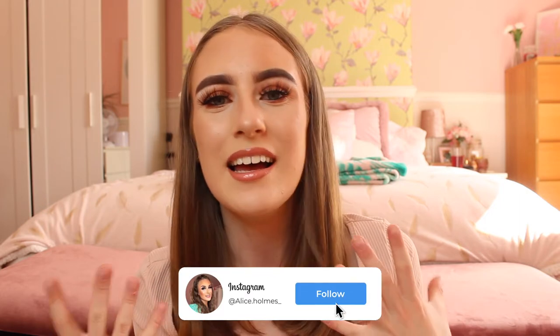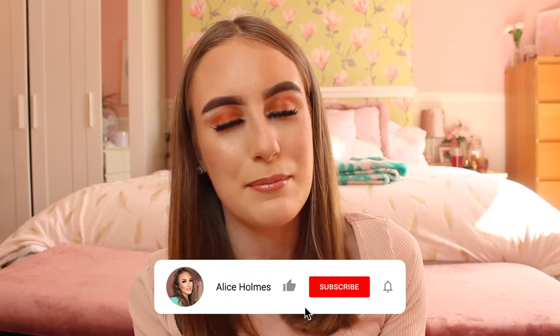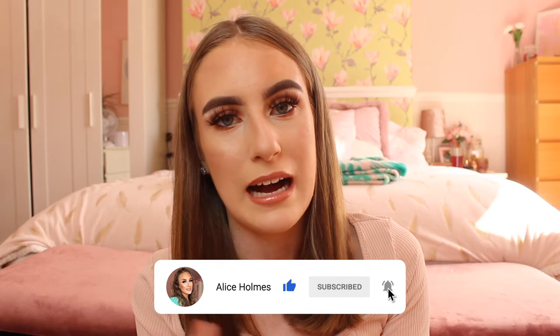Hey everyone, welcome back to my channel! As you can see from the title, today I'm showing you my makeup collection as a makeup artist. I am actually a mobile makeup artist in my local area, so that means I have to pack a lot of makeup. I'm basically going to show you what I store my makeup in, all of my makeup equipment, and cleaning products, because people have been so interested and really want to know how I do it all.